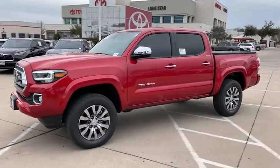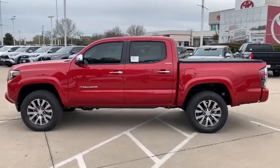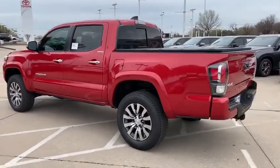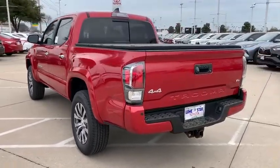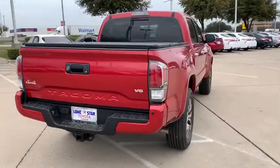Come test drive the 2020 Toyota Tacoma. The Toyota Tacoma boasts a roomy interior, a powerful V6 option, and excellent off-road capability, and has been named the best-selling compact pickup by MotorIntelligence.com five years in a row.